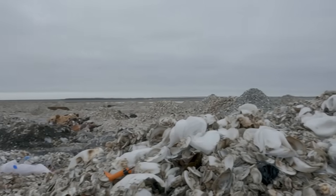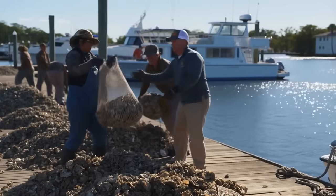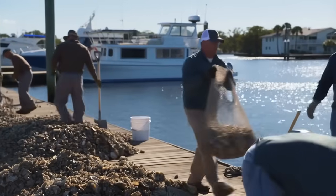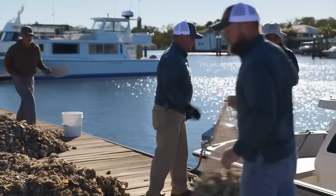Traditionally, this goes to landfills where it takes up space and provides zero ecological value. But in 2007, Florida Fish and Wildlife Conservation Commission started collecting these shells instead of trashing them and began depositing them in specific offshore locations along Florida's Gulf Coast.